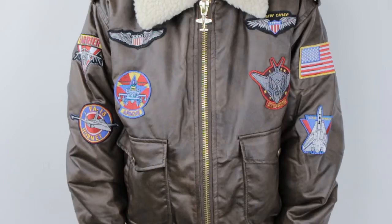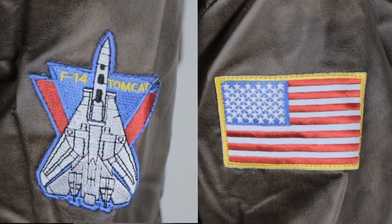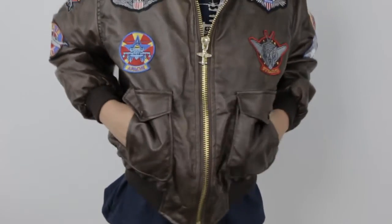A highlight of the Top Gun jacket is eight different pre-sewn mission patches — two on each side of the front chest area and two on each sleeve. On the front of the jacket you'll find two snap-close pockets that will keep all of their mission supplies safe.